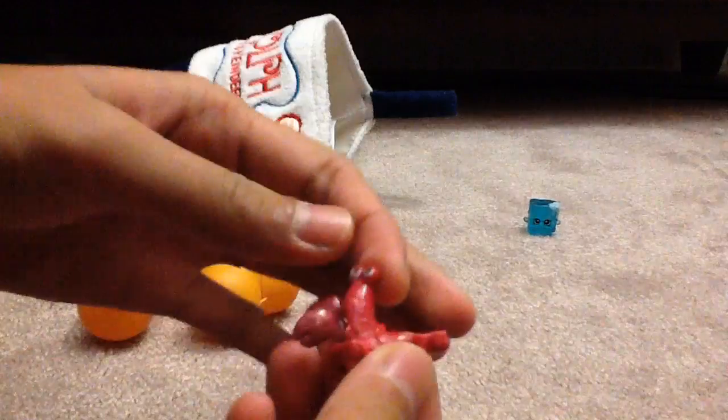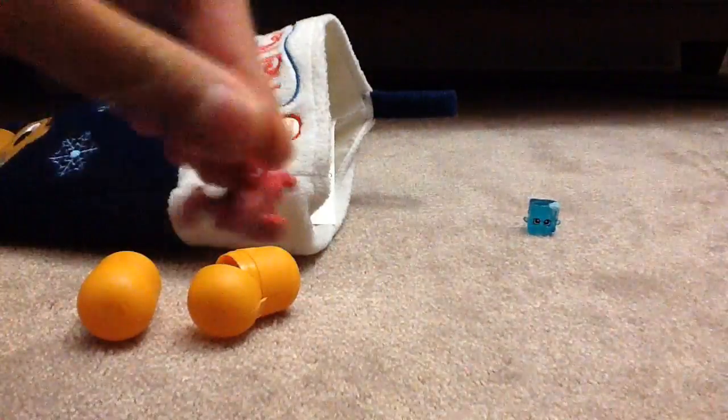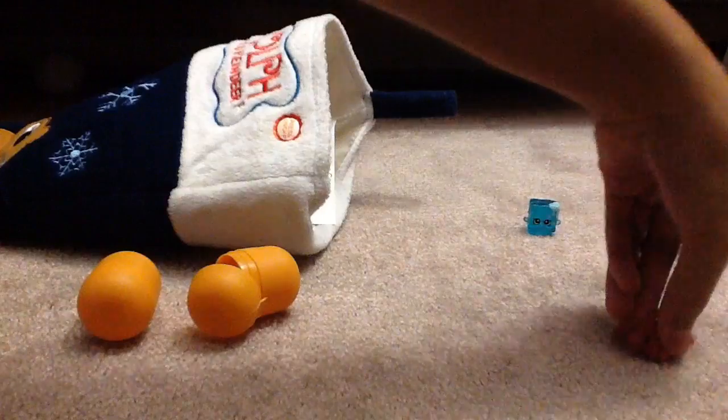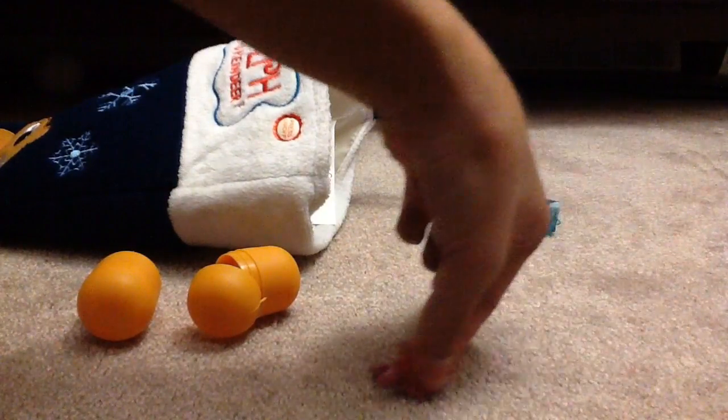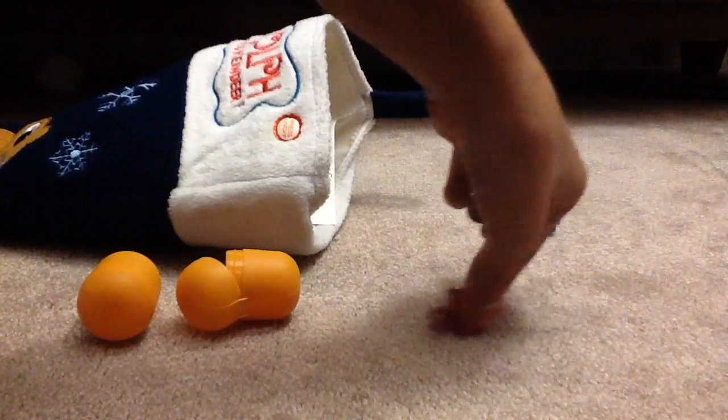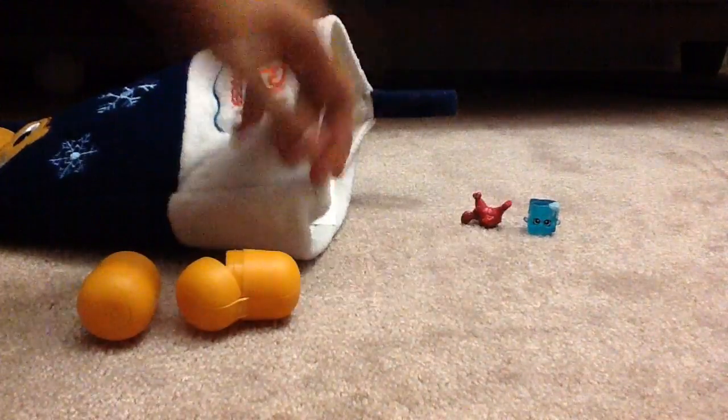We got another Kinder Surprise, and we got this crab — I think from Finding Dory or something. I forgot the name of this crab unfortunately, so if you know the name of this crab, comment down below. And as you can see, you can move its arms, which is so adorable and awesome.